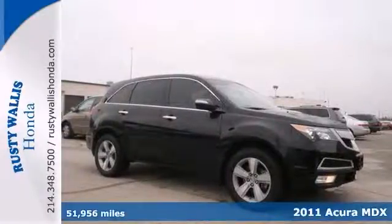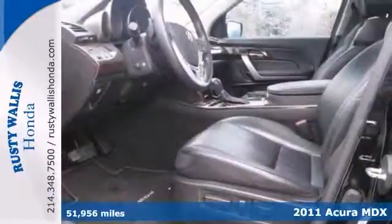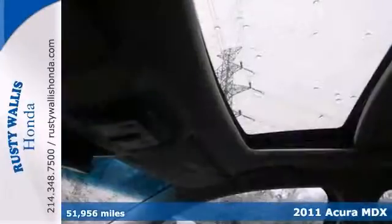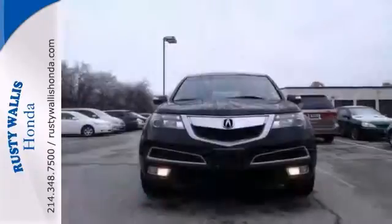This beautiful 2011 Acura MDX is not going to disappoint, and there you have it, short and sweet. It has a clean history, and it's nicely equipped with heated leather seats, a sunroof and climate control.